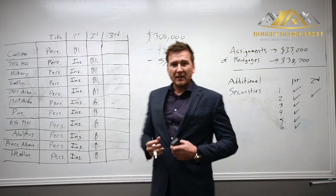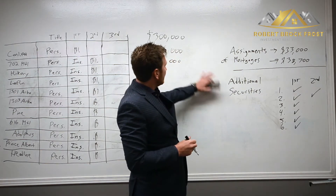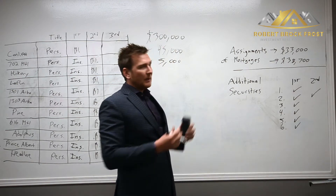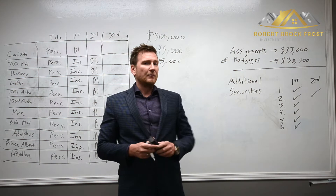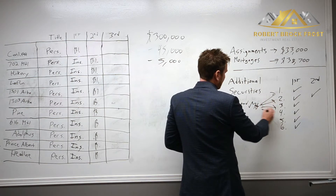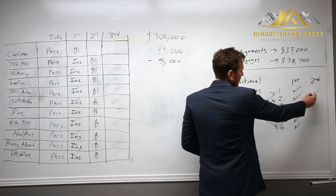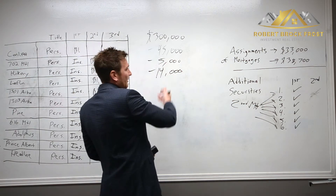To solidify and increase my net worth for additional security for the private lender, we did a couple of other things unrelated to my properties. There were two other mortgages — second mortgages totaling $71,700 — transferred into my name, which increases my net worth and the security for the lender. Additionally, there are six other properties where I had lent people down payments, so I registered second mortgages against all six of those properties in my name. There was one existing second mortgage I had to discharge for $14,000.